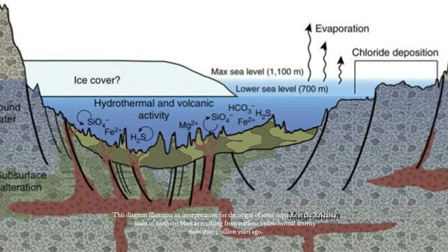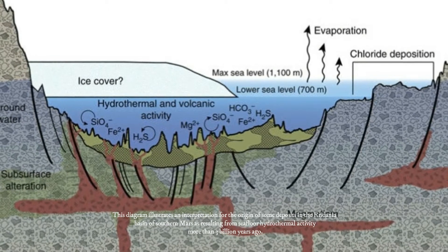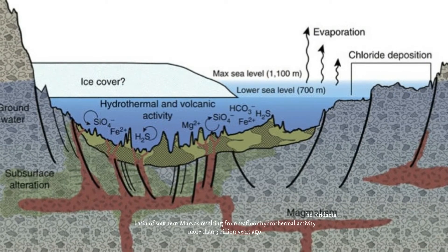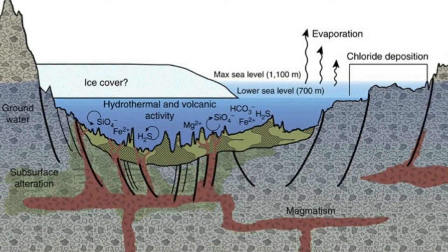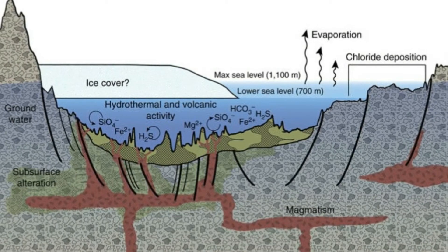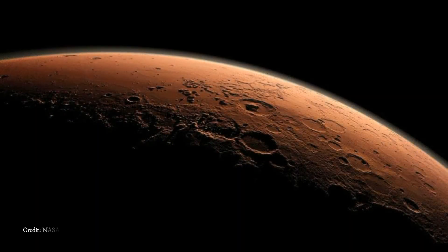Niles co-authored the recent report in the journal Nature Communications with lead author Joseph Michalski, who began the analysis while at the Natural History Museum, London, and co-authors at the Planetary Science Institute in Tucson, Arizona, and the Natural History Museum. The researchers estimate the ancient Arradania Sea held about 210,000 cubic kilometers of water.